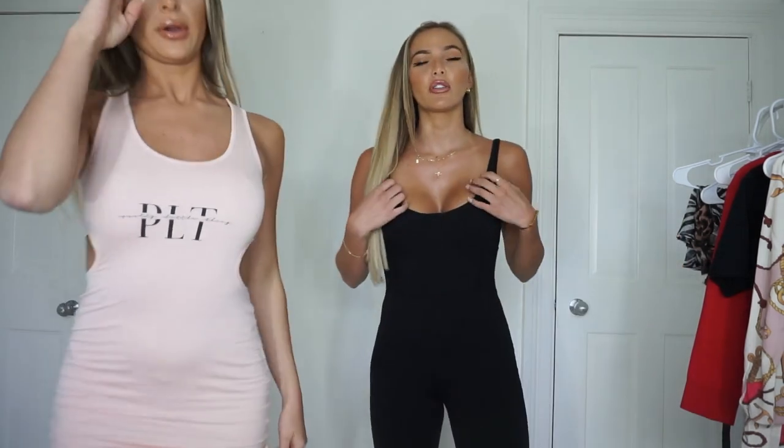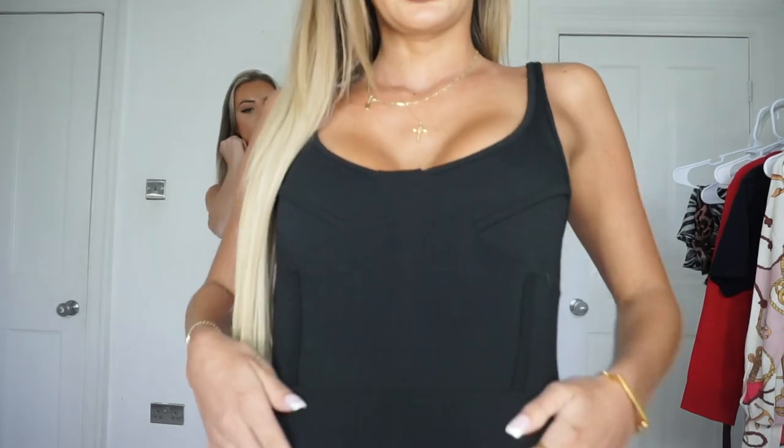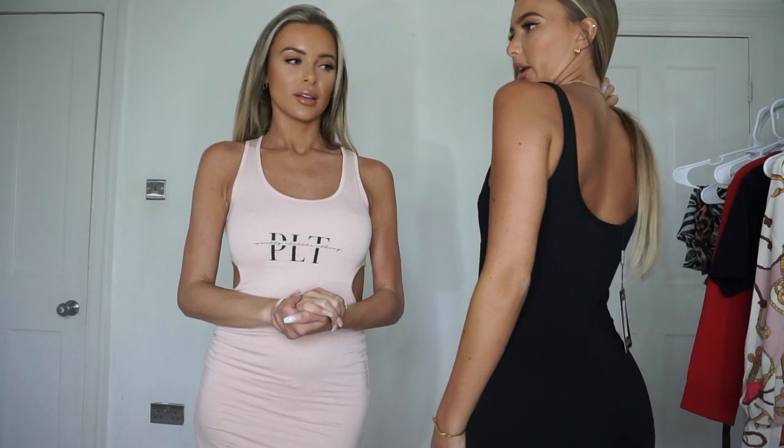I'm going to tell you what I'm wearing and it is this jumpsuit. It's got ribs and it's very flattering. It's a size 8 and it fits absolutely perfect, like a glove. You can either dress this up or dress this down, which is perfect, and it's very comfortable. It's very Kimi K vibe as well.